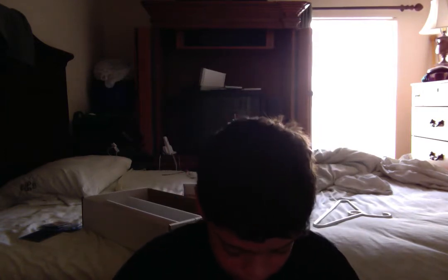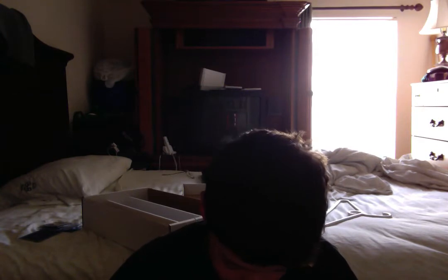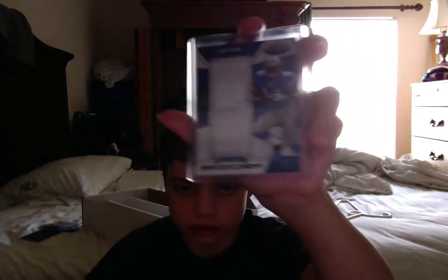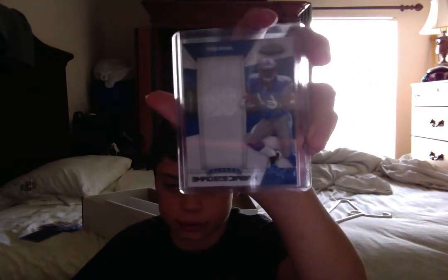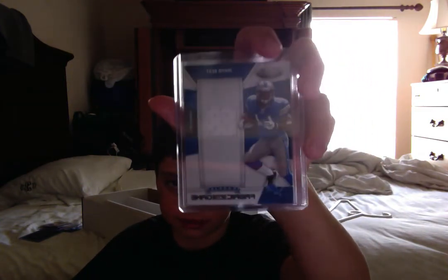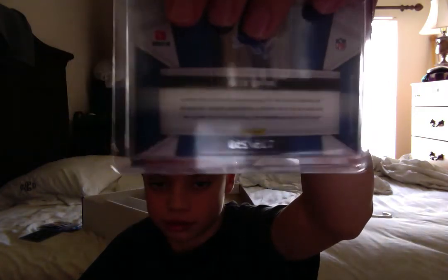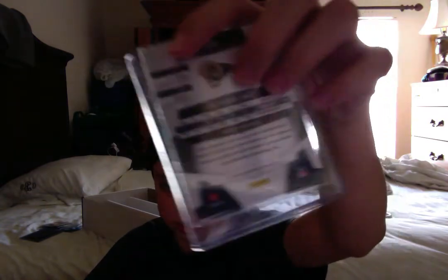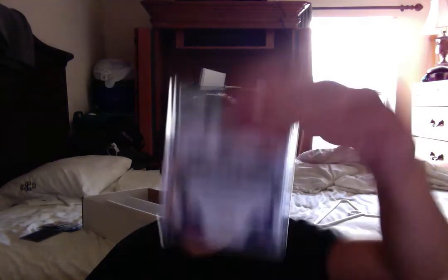Let me start getting into the better stuff. David Ricky Fabric of the Game — too good. Bradford Mirror Blue Jumbo Jersey — very cool. Fifty bucks.